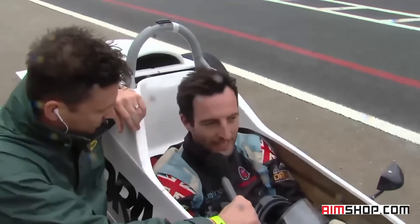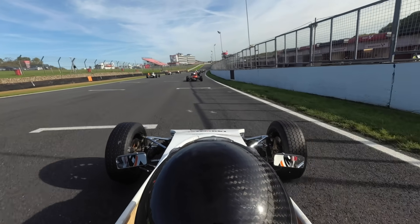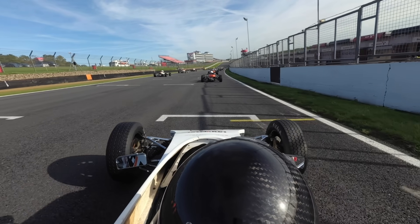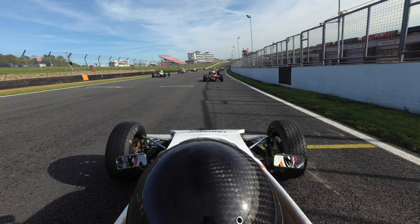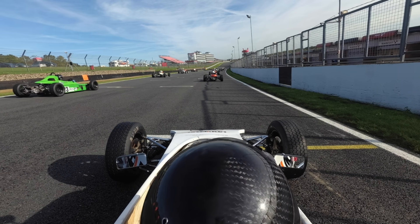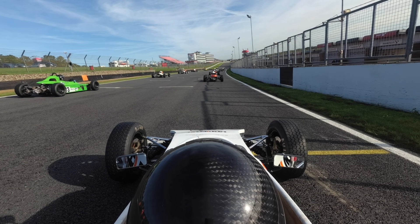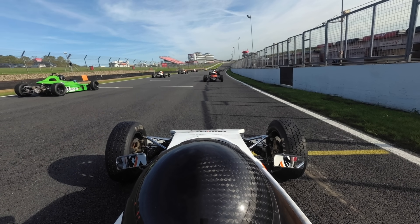Everything was feeling fairly good and then the gear linkage snapped. You have to start the second race at the back of the grid. So here I am, 23rd position I believe, dead last on the grid at Brands Hatch. I'm just trying to find my marker here, looking for the lights all the way down there - it's a long way away.